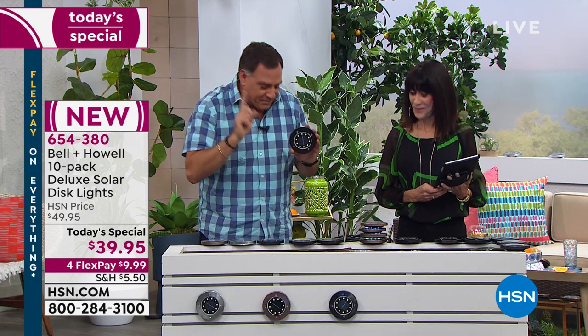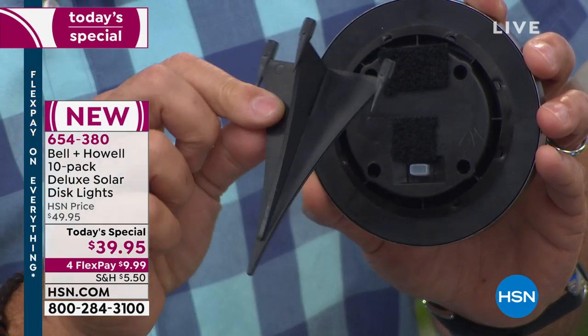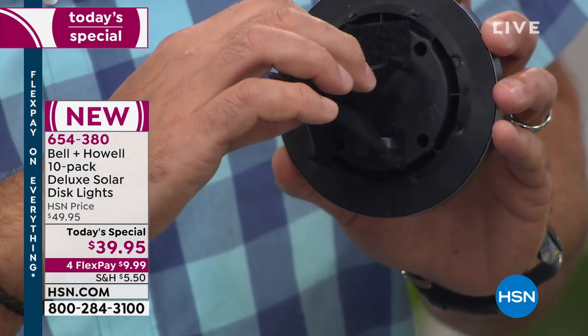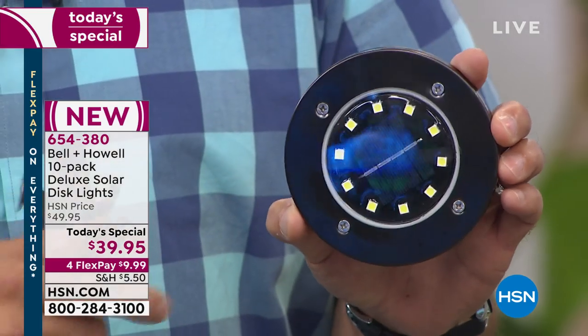Some of those expensive built-in lights are starting to burn out and he doesn't know how to fix them — he's got to call somebody. With these, I know exactly what to do. Now — the stakes. You can see hook-and-loop fasteners on the back as one hanging option. Here's one of the stakes we give you — you get one for every light. They have four little posts on top that fit right into the bottom of the light. If you're not using the stake, you can hang it on a nail through one of those holes, or use hook-and-loop, or double-stick tape. Or just set them down — they're not going anywhere.